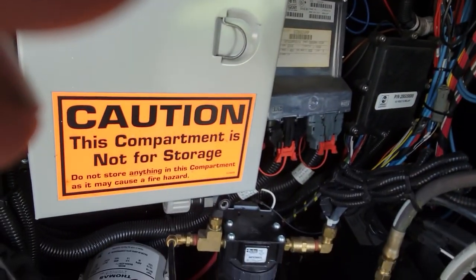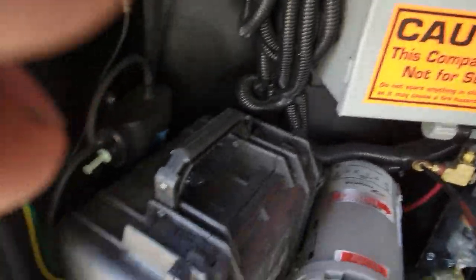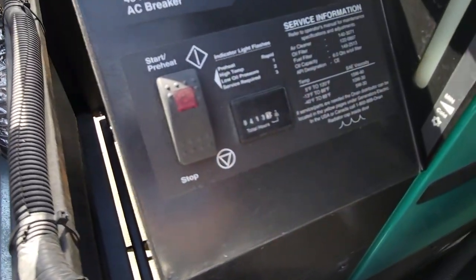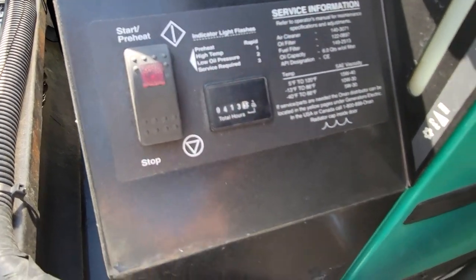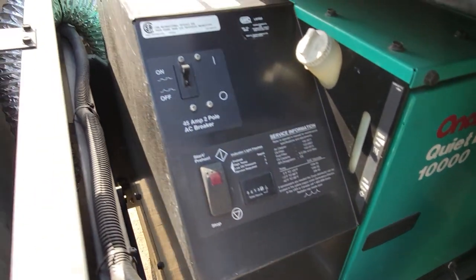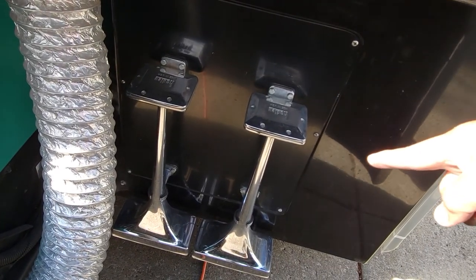I want to show you the generator real quick because it doesn't have that many hours for a 16-year-old coach. Look — 16 years old and only 413 hours on it. It is a 10,000-watt quiet generator. This is the only coach where the air horns are mounted up front like this, because typically they're mounted on the front differently.